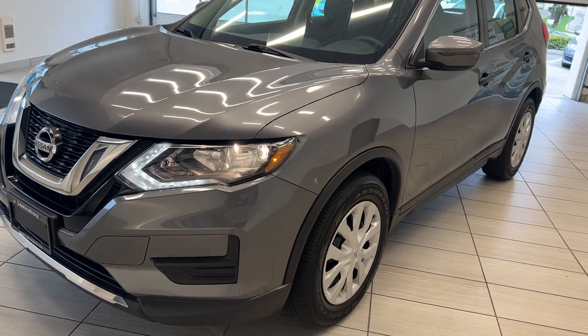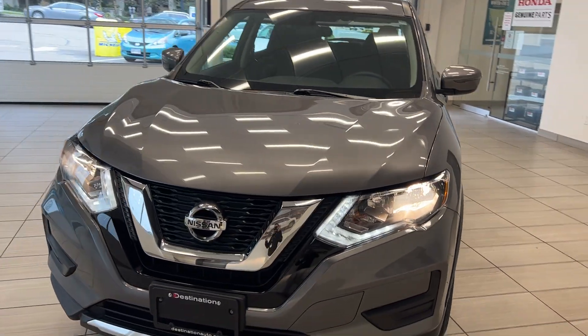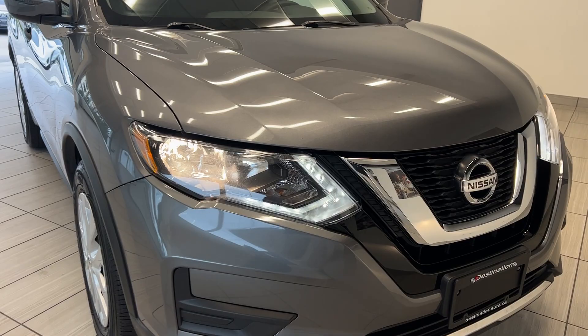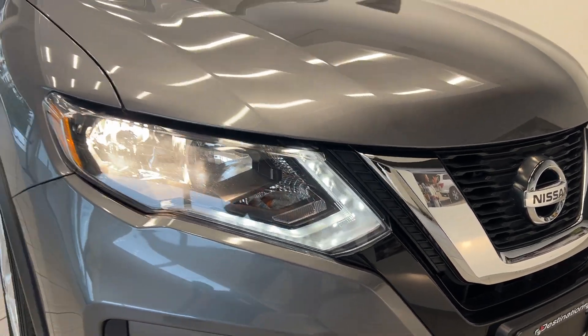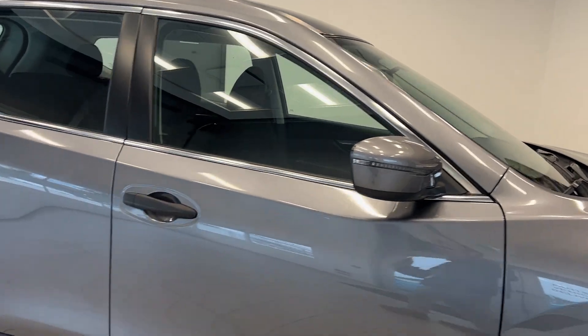We're back looking at this 2017 Nissan Rogue S — we'll do a quick walk-around and point out a couple of the nice features inside and out. Starting off with the front, Nissan has these nice LED running lights along with LED turn signals built into the fascia.